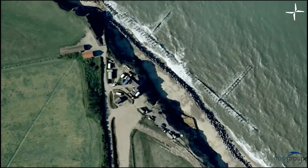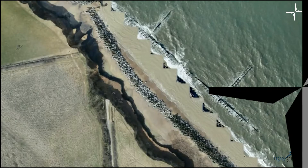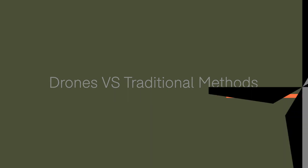Cesar Franco, a land surveyor at NPS Consultants who has used DJI drones to collect and monitor coastal erosion, says: for cliff surveying and monitoring, drones are a quick and versatile tool. They increase safety and the speed of data collection, along with the output possibilities. Drones versus traditional methods.